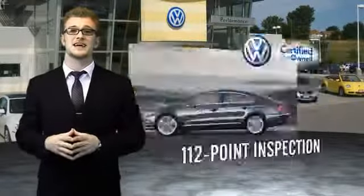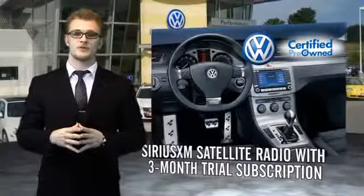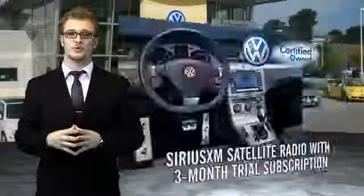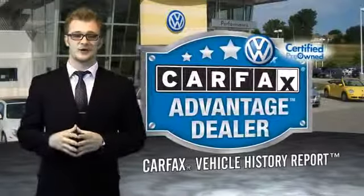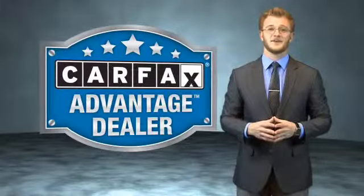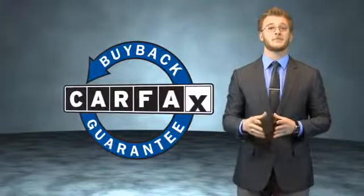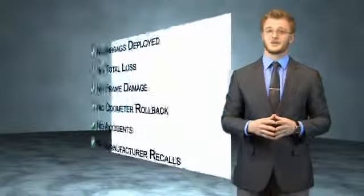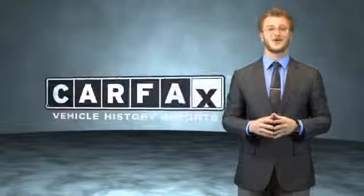Enjoy a three-month Sirius XM satellite radio trial subscription, and every vehicle comes with a detailed Carfax Report so you can have peace of mind no matter which car you choose. That's the power of German engineering. This vehicle qualifies for the Carfax Buy Back Guarantee. Be sure to find a complimentary copy of the Carfax Vehicle History Report online or contact the dealership — just say, show me the Carfax.